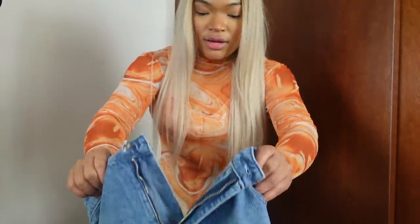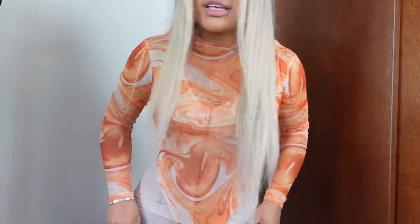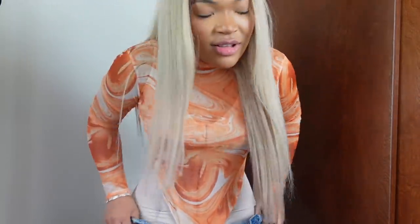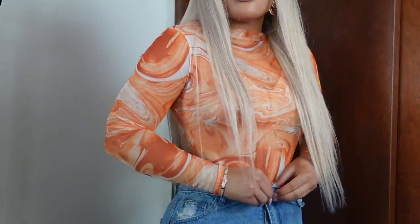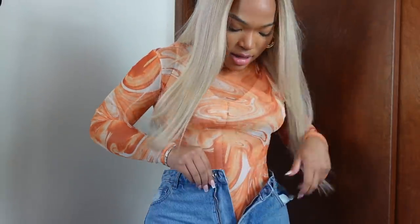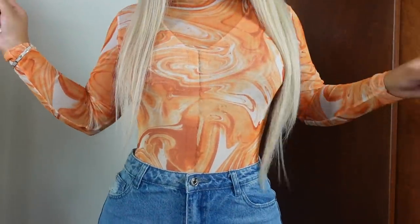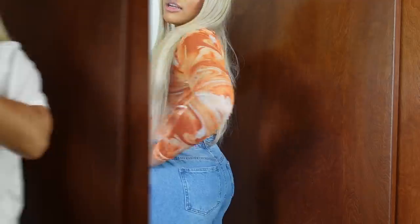I got these jeans in a 10, short. I'm really iffy on my jeans right now. There's still space in the back, so I would definitely have to get these taken in. So cute though — waist is snatched. I definitely have to get these taken in.